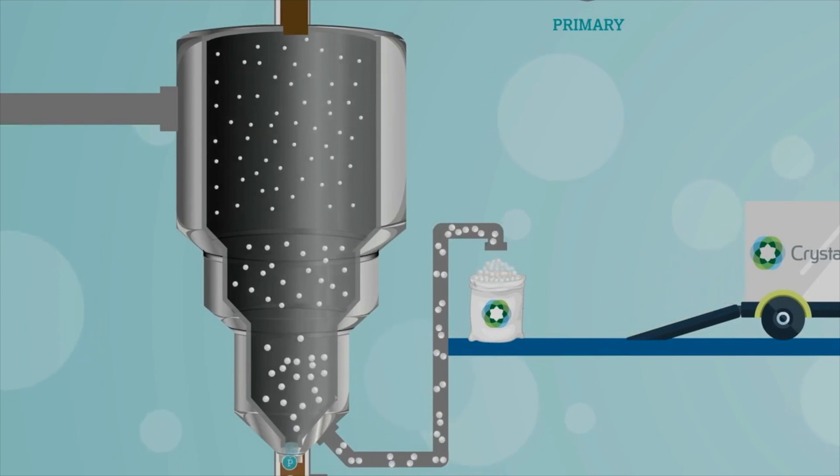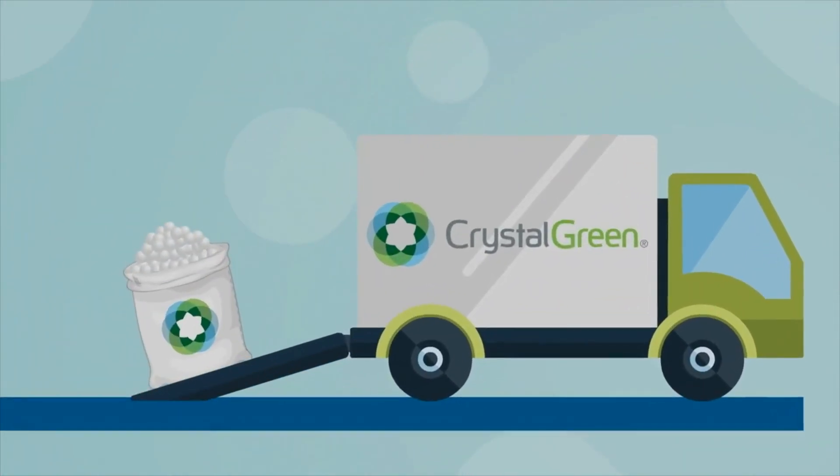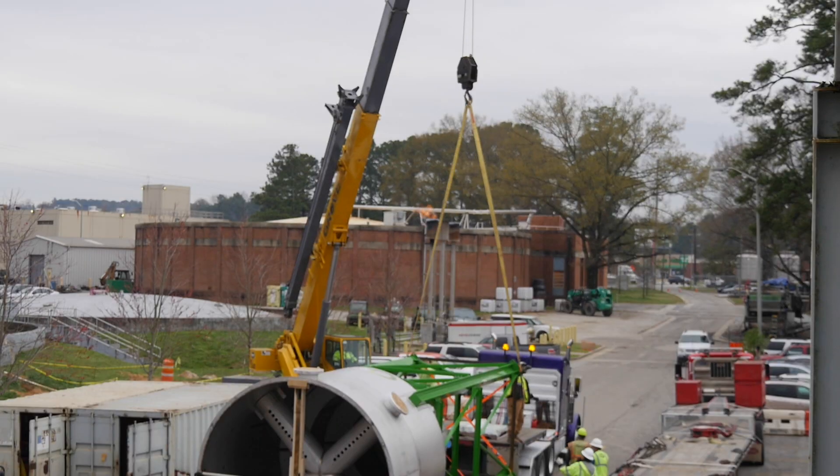Rather than using costly chemicals and creating more waste, once the nutrients are processed into fertilizer and bagged, it will be ready for immediate distribution and sale under the brand name Crystal Green.